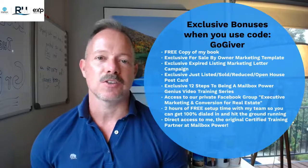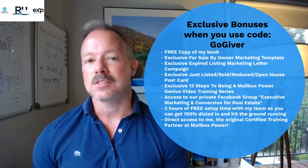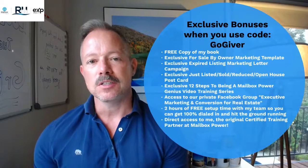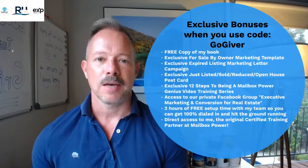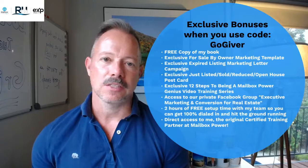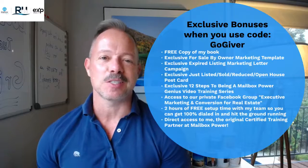You can shoot me a message on Facebook or Instagram — whatever works best for you. I am here to help. I want you to succeed in your business at the highest level, at the level where you would just be super thrilled. Let me help you get to that point. Questions, comments, thoughts, concerns — feel free to reach out. My contact information is in the description below.